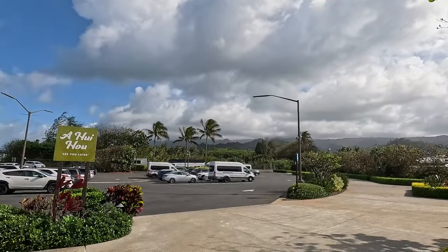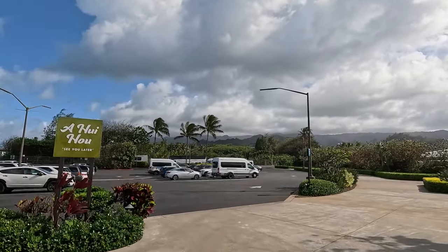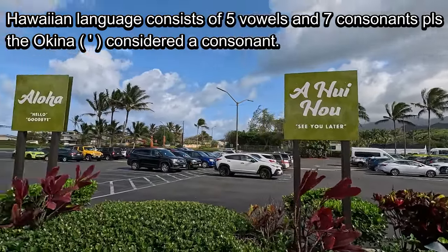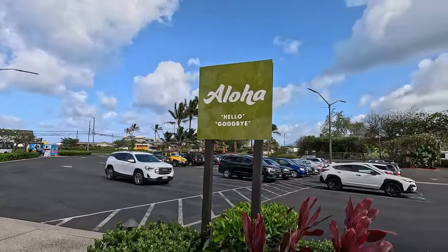Look in the distance — beautiful, all the green and mountains, or volcanoes I guess. I'm gonna teach a little Hawaiian here. 'A hui hou' means 'see you later.' 'Aloha' is 'hello' or 'goodbye.'